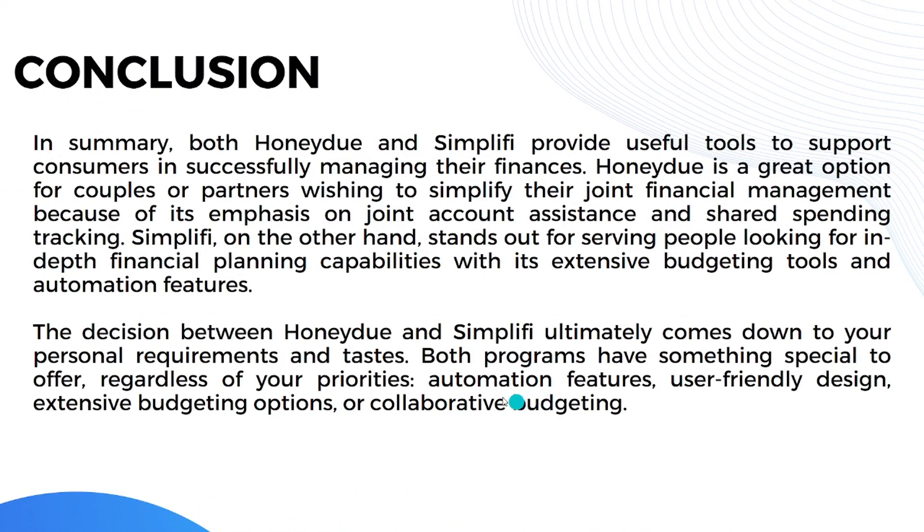In summary, both HoneyDue and Simplifi provide useful tools to help consumers successfully manage their finances. HoneyDue is a great option for couples or partners wishing to simplify joint financial management, with its emphasis on joint accounts and shared spending tracking. Simplifi stands out for those seeking in-depth financial planning with its extensive budgeting tools and automation features. The decision ultimately comes down to your personal requirements — whether your priority is user-friendly design, extensive budgeting options, or collaborative budgeting. That's it for today's video — see you in the next one!